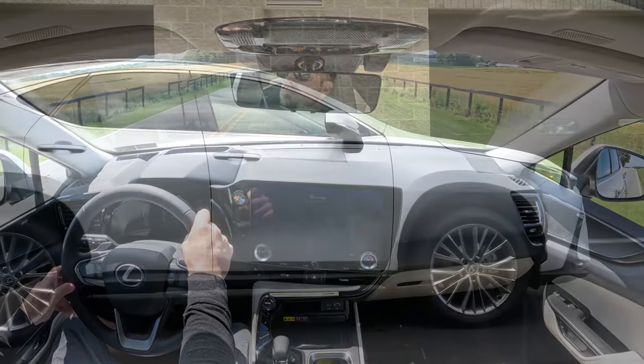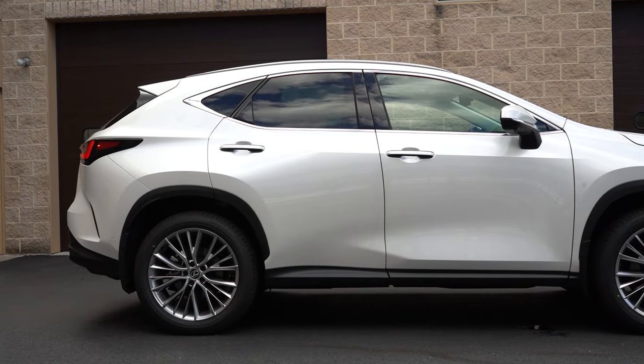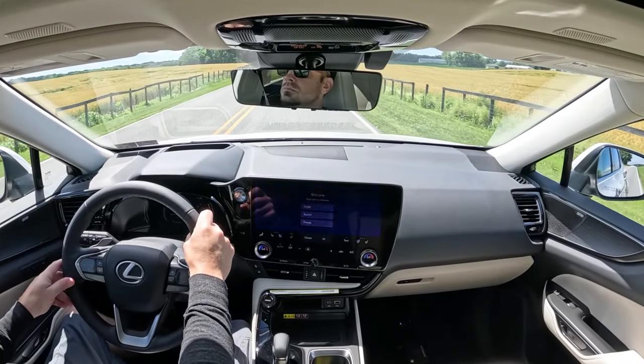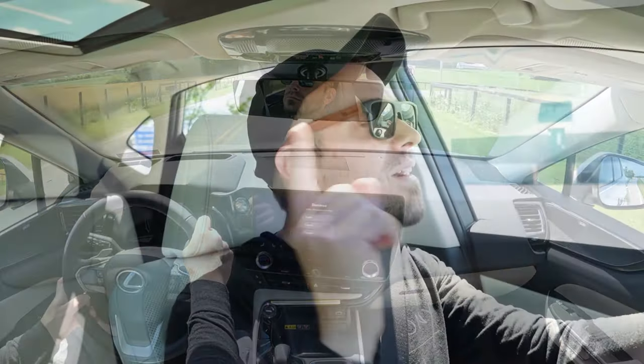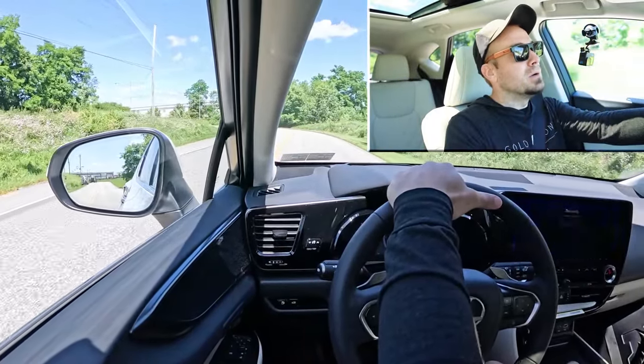Touching on suspension and handling: up front you get an independent MacPherson strut front suspension. In the back, independent double wishbone rear suspension, gas-pressurized shock absorbers, and front and rear stabilizer bars. If you go with the F-Sport, you also get an adaptive damping suspension, which I always like because it monitors each shock absorber individually — adjusting to road imperfections for a smooth ride while also tightening up during heavy cornering, really giving you the best of both worlds.